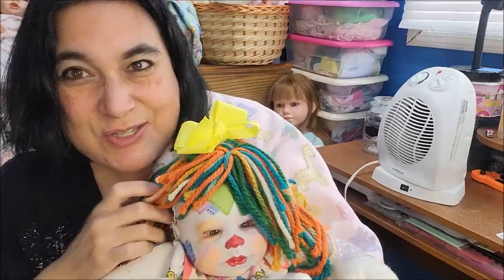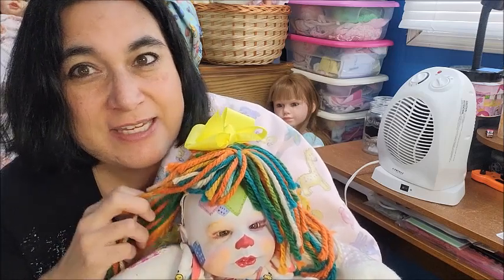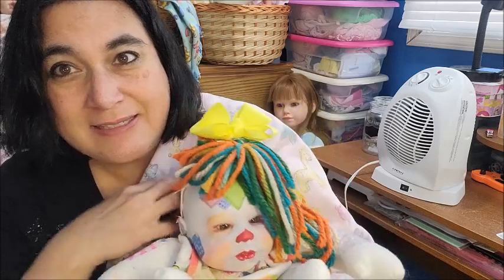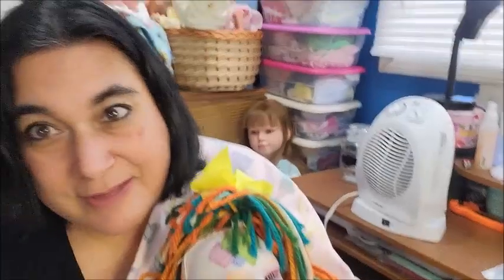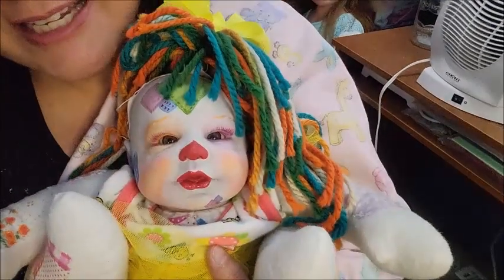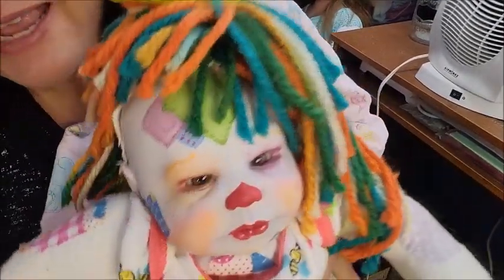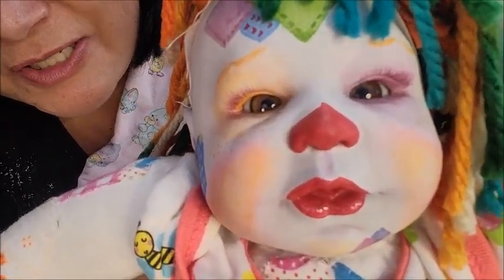She is so beautiful and she does have a yarn wig which is sewn on. She is so amazing and so beautiful. I've named her Poppy. Look how gorgeous she is.